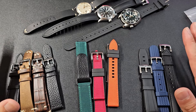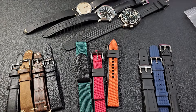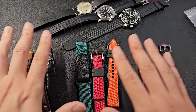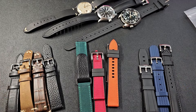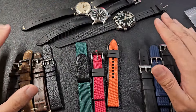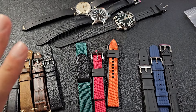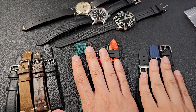Let's flip the camera and look at the straps on the table. Big thanks to Straps Co for providing all of these. I divided the straps into three categories: leather straps, fun straps, and rubber and sailcloth straps.